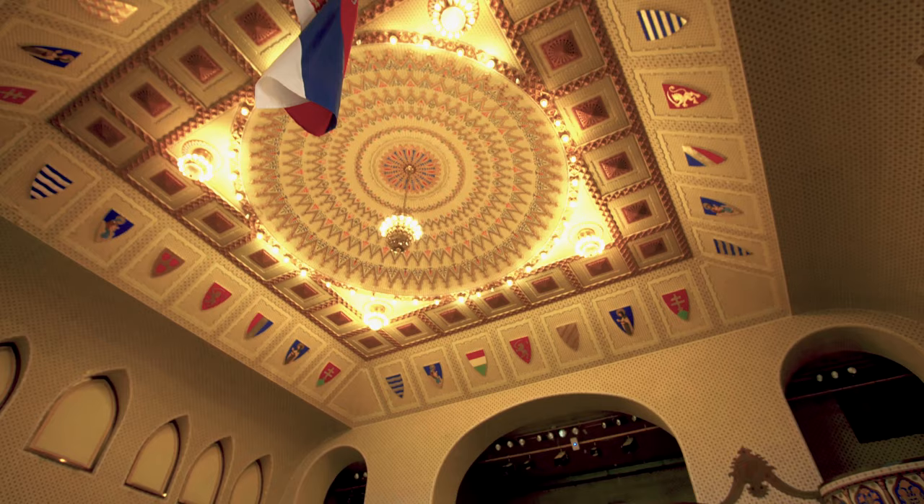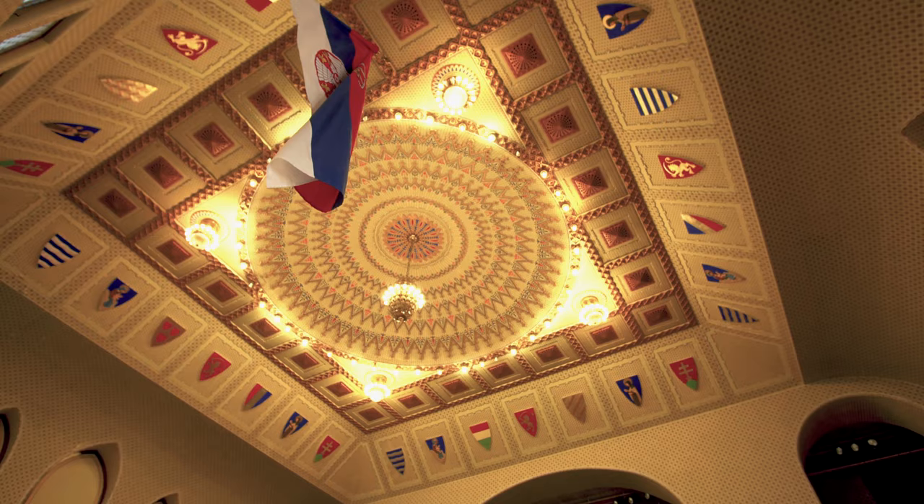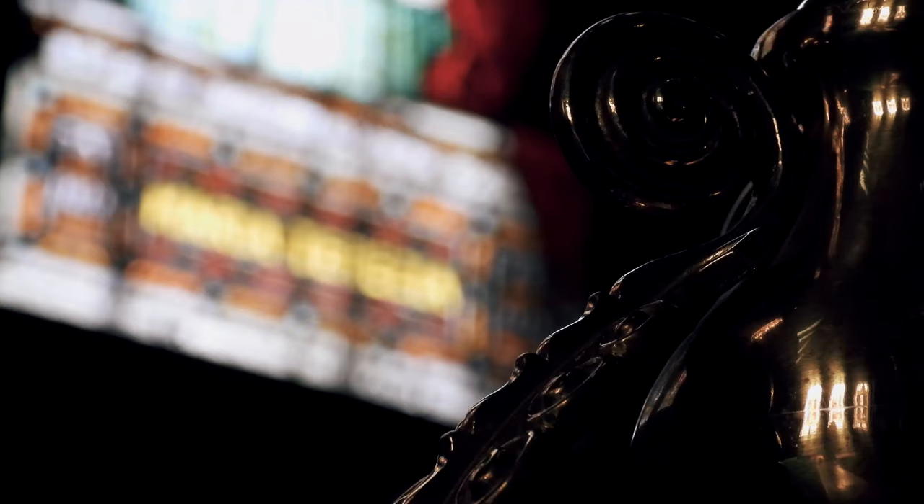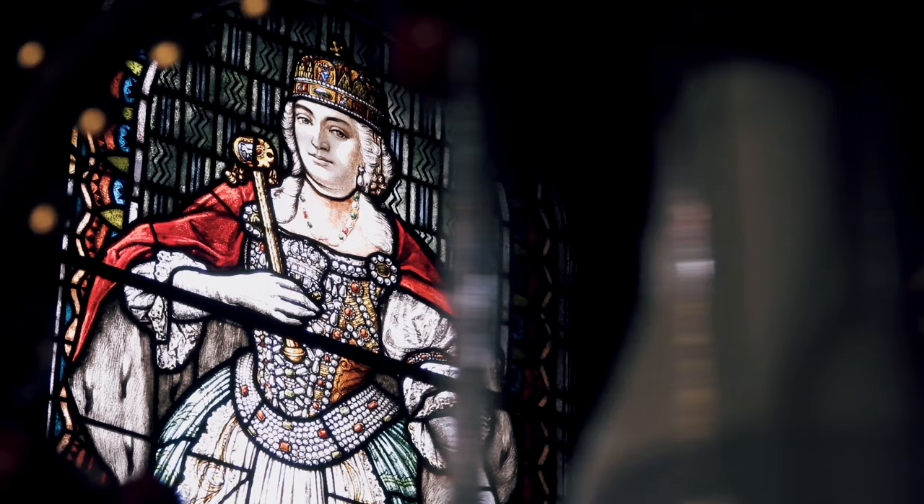The most impressive elements in the hall are the stained glass windows by well-known Hungarian stained glass artists Miksarot and Sandor Nadj, which are considered to be the most valuable contributions to fine arts from the beginning of the 20th century.